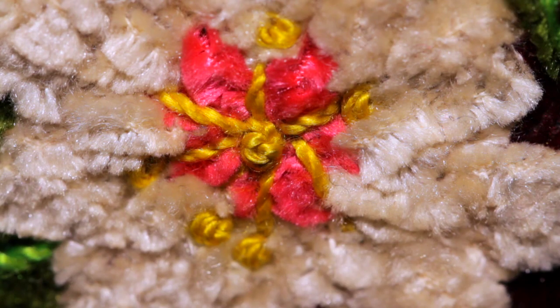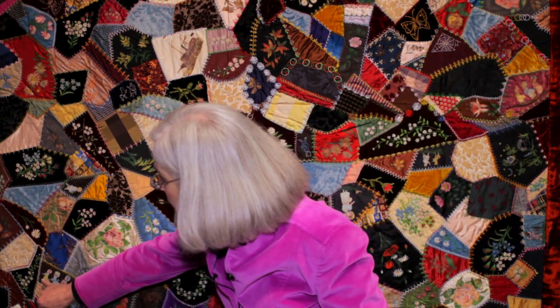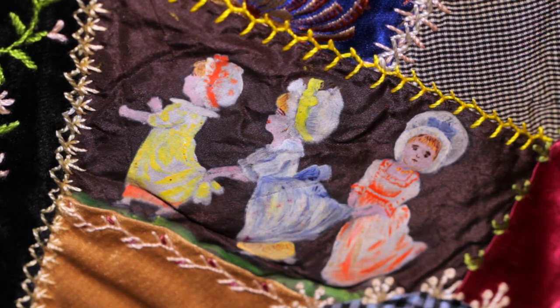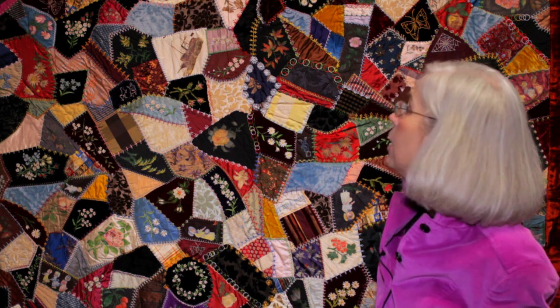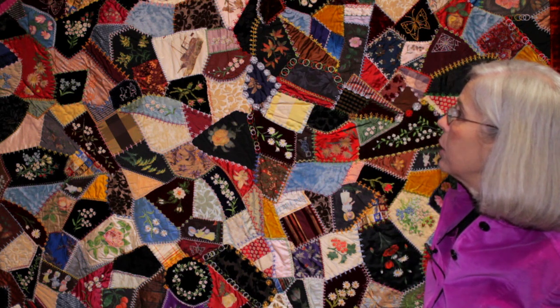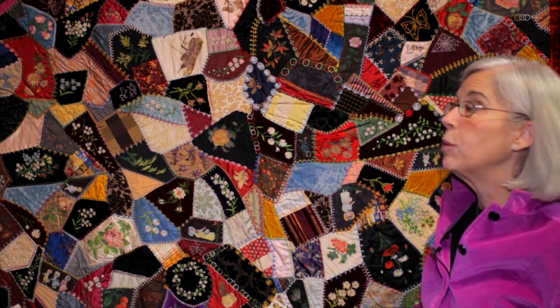You wouldn't use this to sleep under because the fabrics were much too fragile. And if you look carefully at these fabrics and the designs on them, they'll show you a woman's interest in all forms of design motifs going on at the time. Especially popular at these times were designs from Kate Greenaway stories that you see on this quilt. They were both embroidered and painted on. You'll also see designs that were popularized through the Japanese influence in American culture.